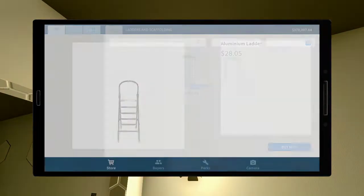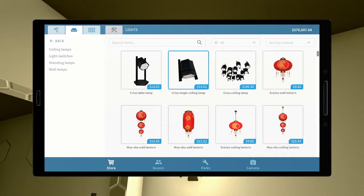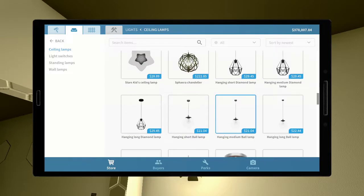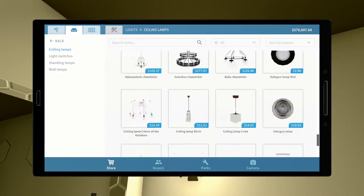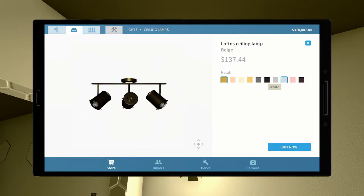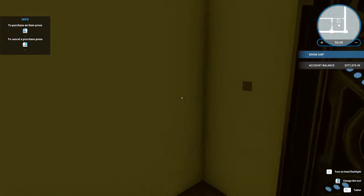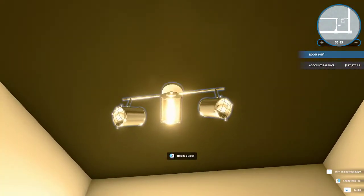I wish I could paint that ceiling. I'm going to put in the lights I really like — they throw a lot of light and at this point that's what I need.